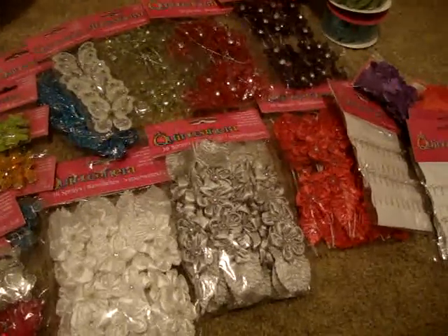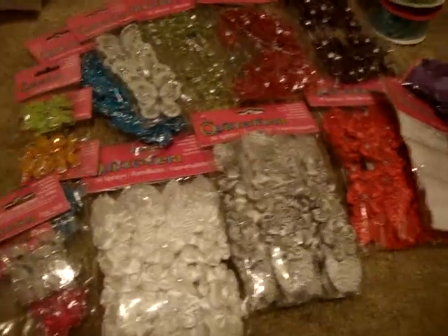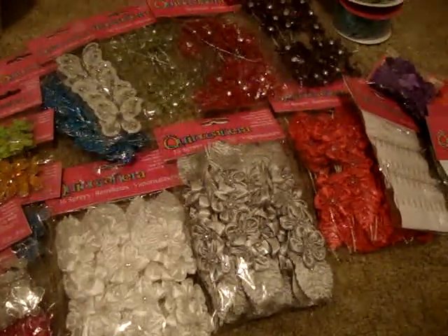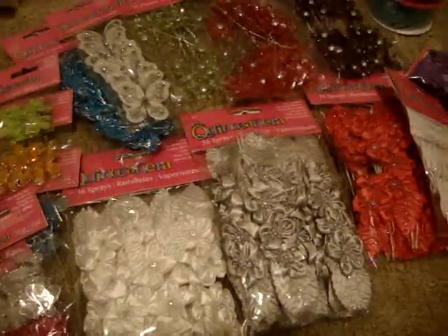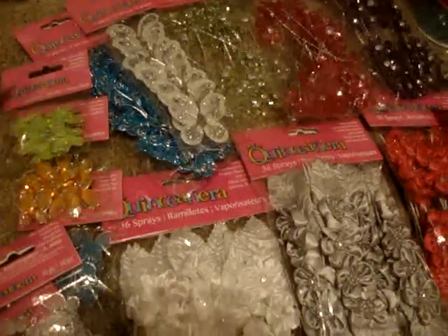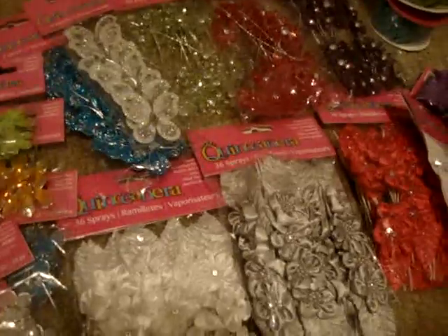Hey everyone, just want to share a haul that I did today. These goodies are on sale at Michael's — you can find this stuff in LA, but if you don't have access to the LA Fashion District,